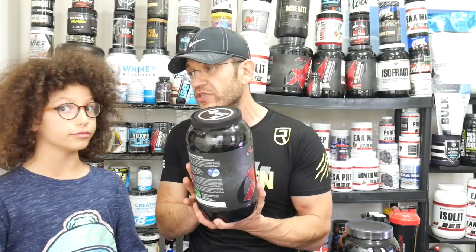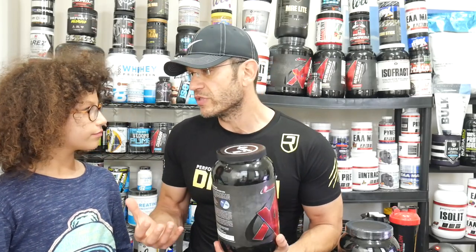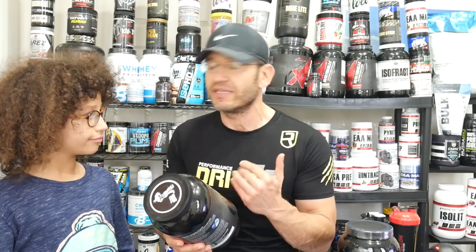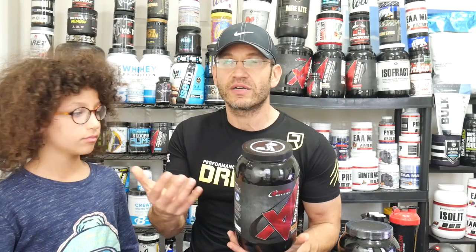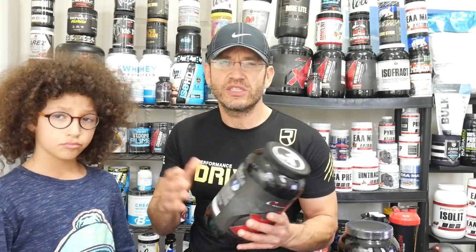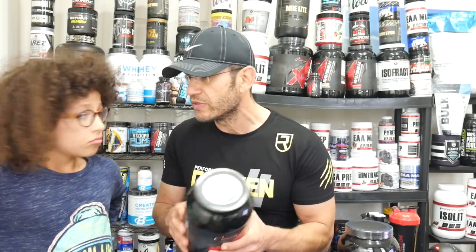I've actually used this one before. Staying full for a longer time is a huge benefit for me because I train really early in the morning — usually my protein shake is the first thing I eat. I only eat again after a couple of hours. So for me that's a great benefit, and generally speaking the science behind this slow-release muscle protein synthesis is good.